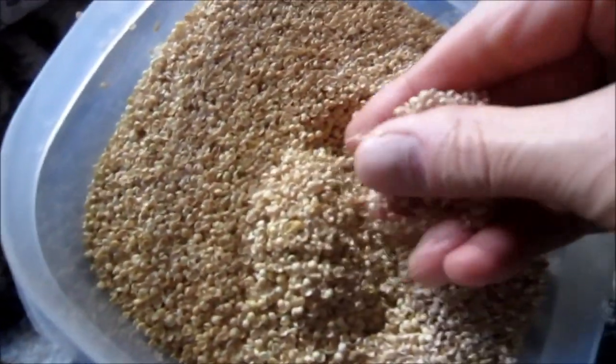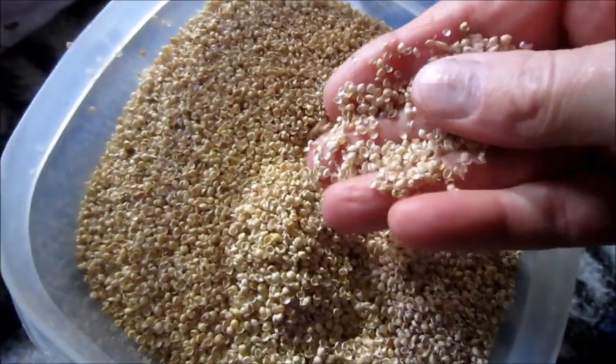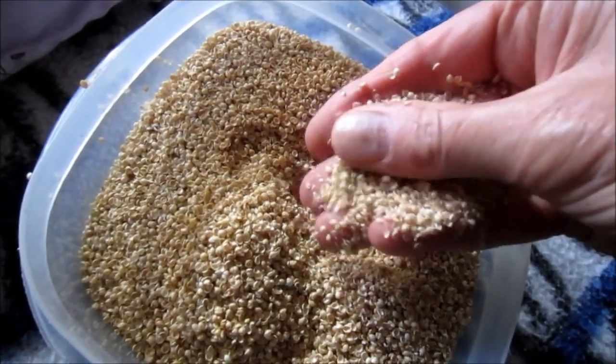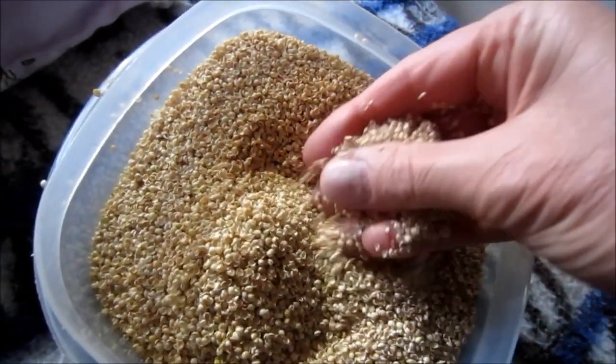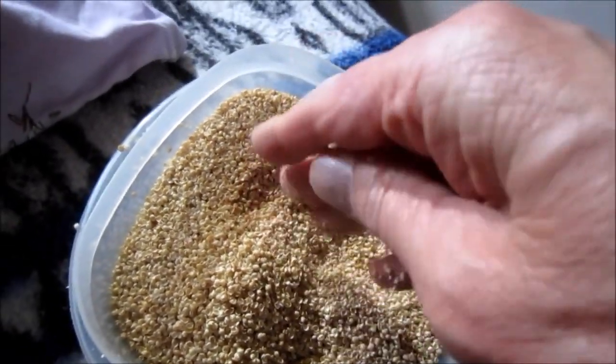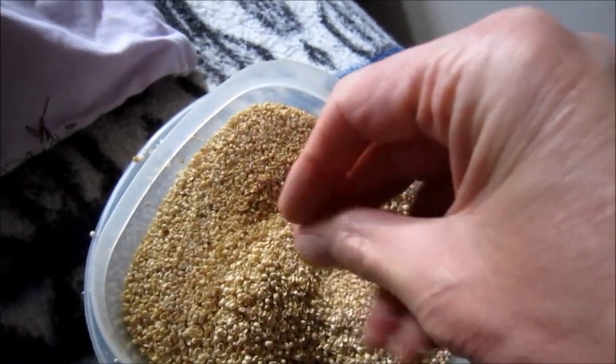Millet pillows actually get better as time goes on. I believe the reason is because of the millet hulls — that's not the seed, it's the hull. When they're rubbing against each other at night when you're moving around and molding the pillow to your head, neck, and shoulders, over time they biodegrade like all natural things do.